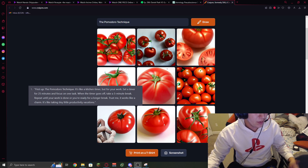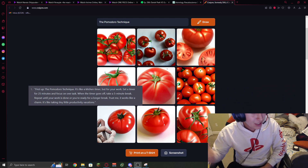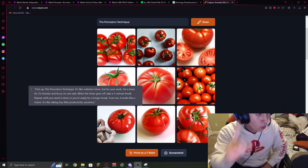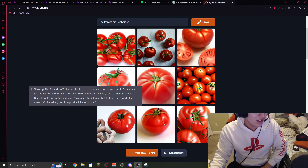First up, the Pomodoro Technique. It's like a kitchen timer, but for your work. Set a timer for 25 minutes and focus on one task. When the timer goes off, take a five-minute break, repeat until your work is done, or you're ready for a longer break. Trust me, it works like a charm. It's like taking tiny little productivity vacations.